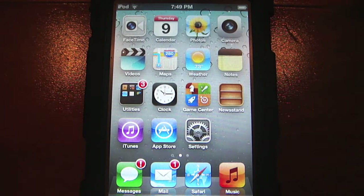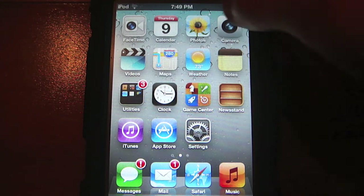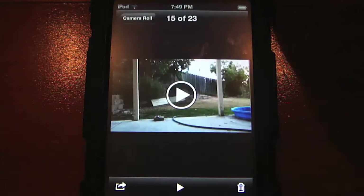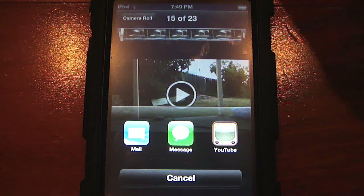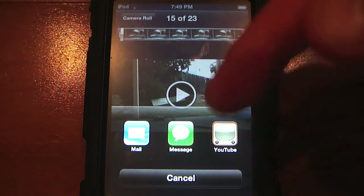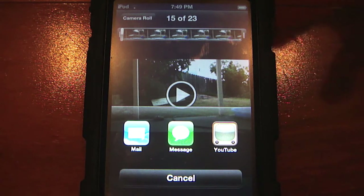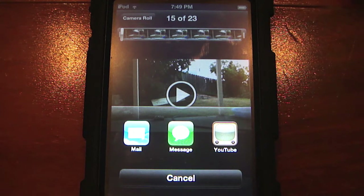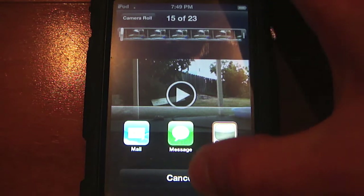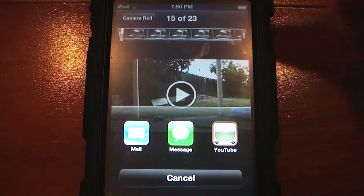These next two things are also related to video. You still have the ability to upload video straight from your device — you can tap the little YouTube icon. Basically, the YouTube upload functionality is still built into iOS; you just can't view YouTube videos natively anymore. I'm glad that feature is still there because it's something I use quite frequently.